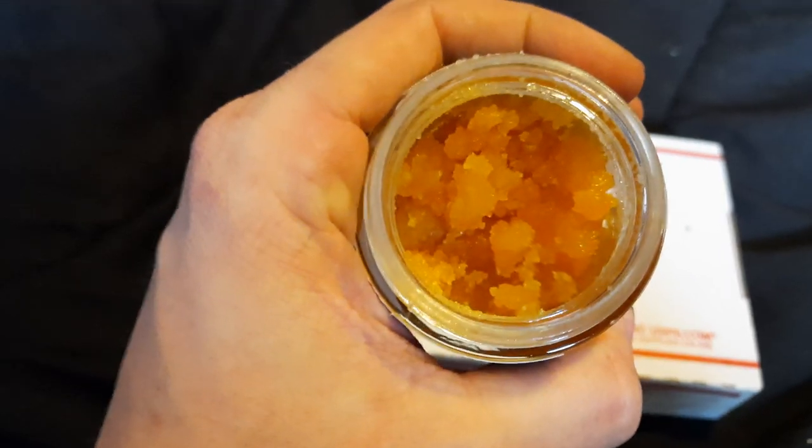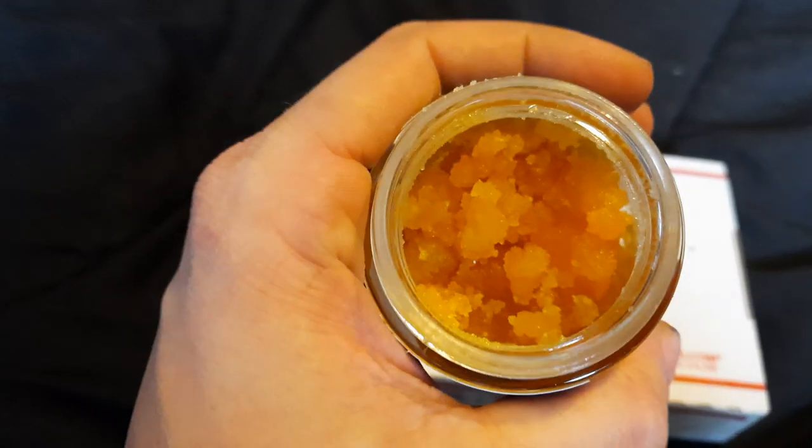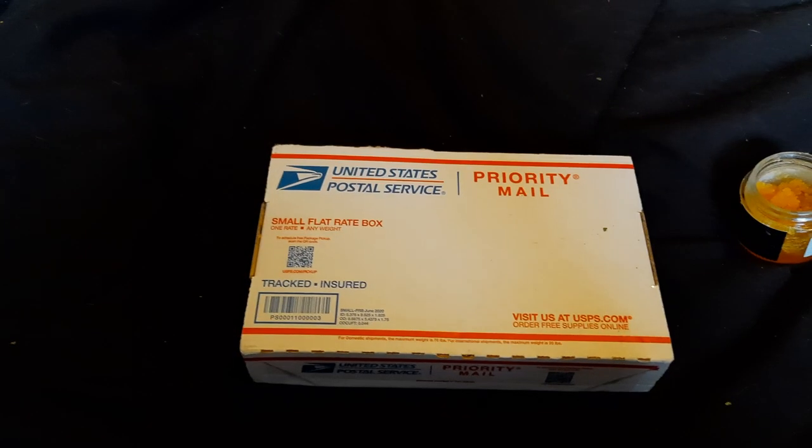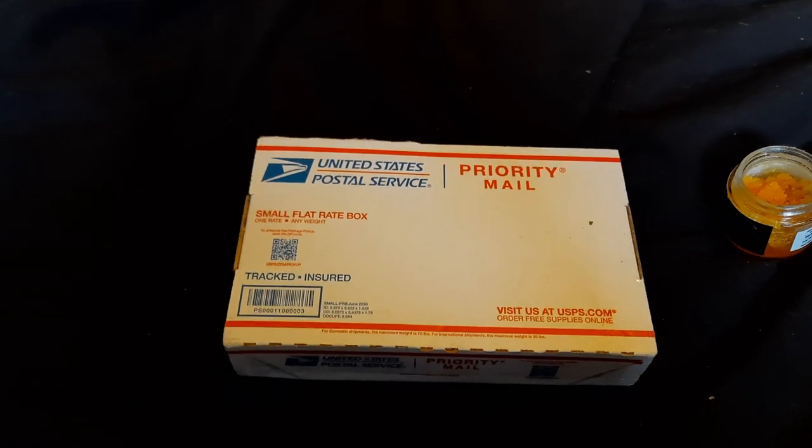Hey guys, that's Candy Garage, just sitting here smoking, sitting here in bed and taking some nice fat dabs. Everybody loves good wax. I got a notification, I got a delivery today, and I believe my seeds are here.